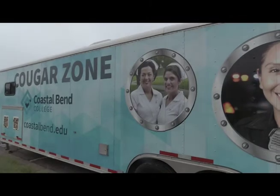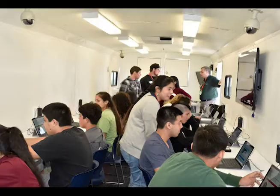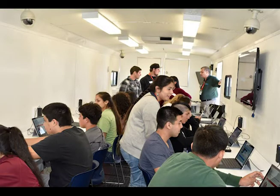The Cougar Zone Mobile Unit is equipped with Surface Pros, accommodating students as the classroom and lab. Trainings include Microsoft Office and safety classes.